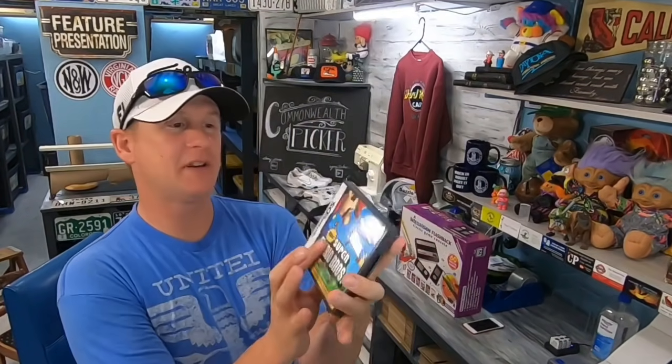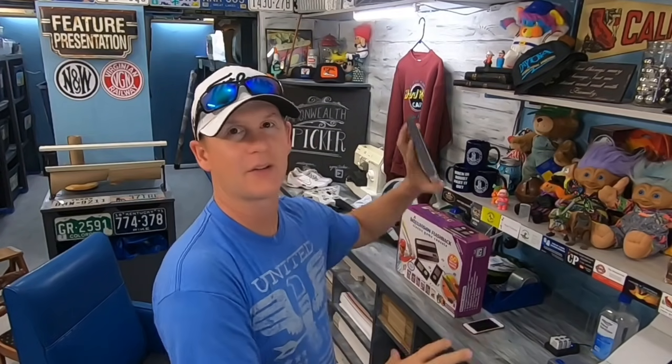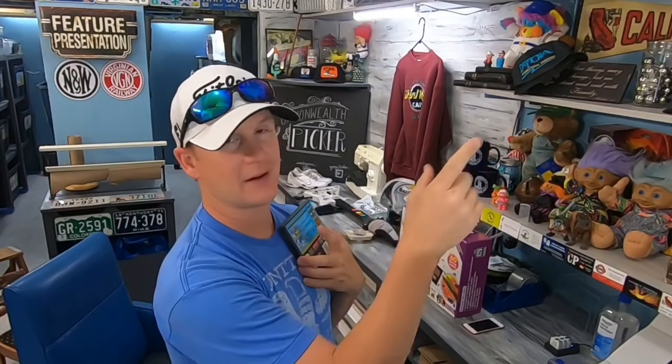Super Mario DS — I think seventeen ninety-five, free shipping. This came from a hundred-dollar buy I made a couple weeks ago where I got a ton of video games. This one was definitely worth selling as a one-off at seventeen dollars. I probably won't track the total profit because so much is going to the antique booth in lots, but I'm cherry-picking the best games.